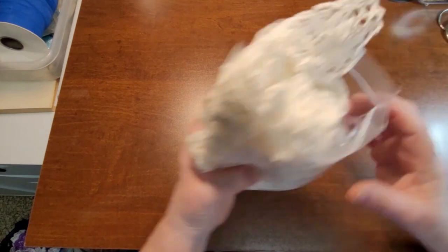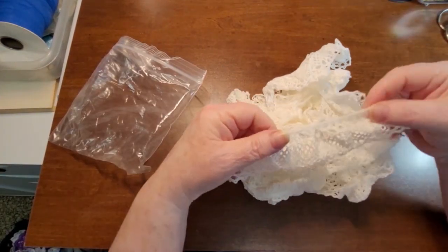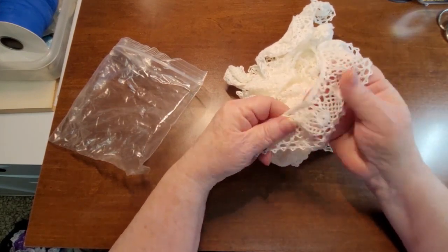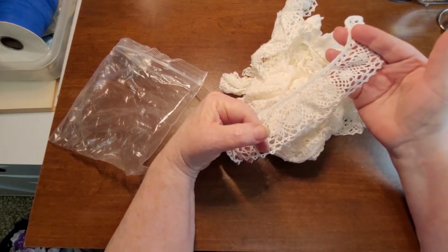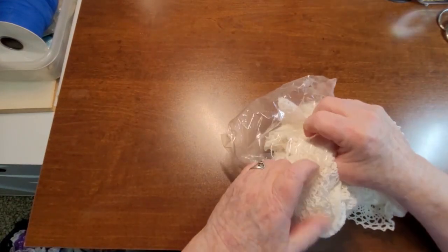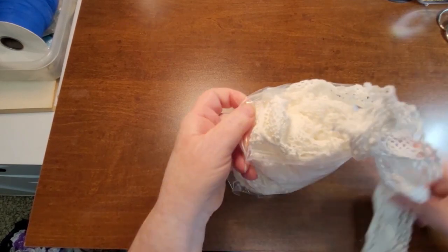What else do we got here? There is this crocheted — well, it's machine done, I'm sure. Very nice, very soft. So there is that one. Quite a bit of this too — probably four or five meters of that, I would think.